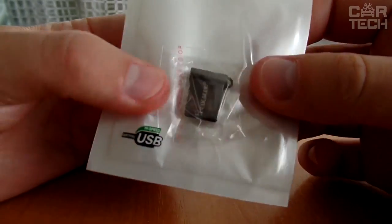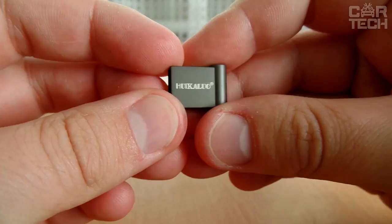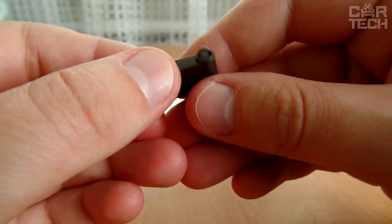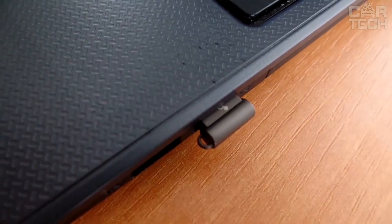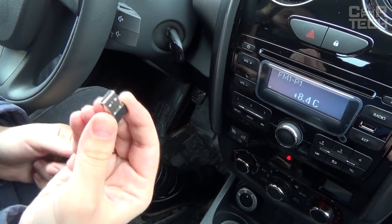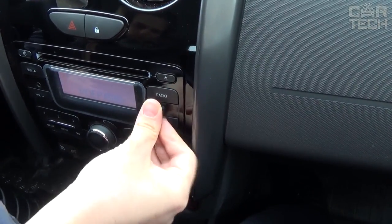The USB flash drive made of metal will be useful for every driver. It is convenient for listening to music on your stereo, and its compact size eliminates the possibility of accidentally hitting it — there have been cases when someone touched the flash drive in the stereo and damaged both the flash drive and the connector. The size is smaller than a coin, and it can be a great gift as a keychain for car keys.